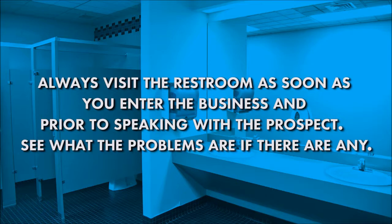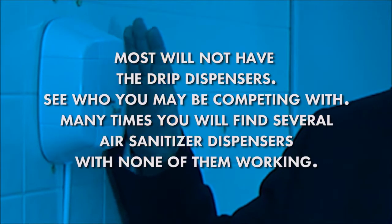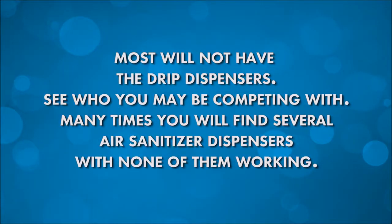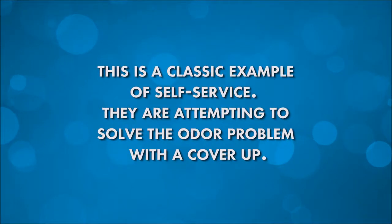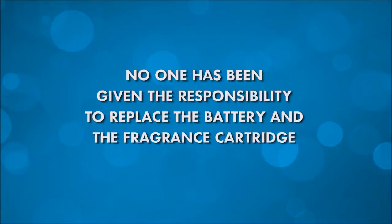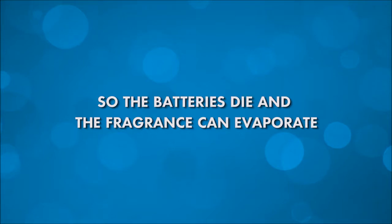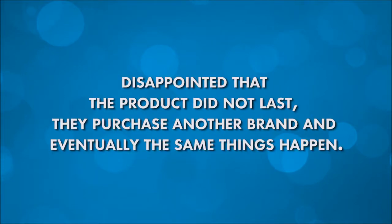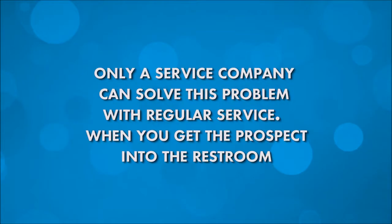See what the problems are, if there are any. Most will not have the drip dispensers. See who you may be competing with. Many times you will find several air sanitizer dispensers with none of them working. This is a classic example of self-service — they're attempting to solve the odor problem with a cover-up. No one has been given the responsibility to replace the battery and the fragrance cartridge, so the batteries die and the fragrance can't evaporate. Both then rust and leak, and they destroy the dispenser. Disappointed that the product did not last, they purchase another brand, and eventually the same things happen. Only a service company can solve this problem with regular service.